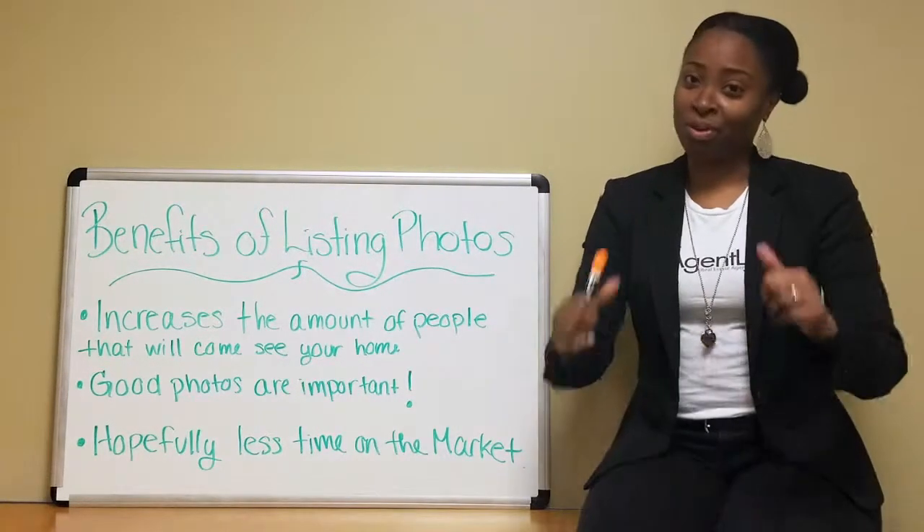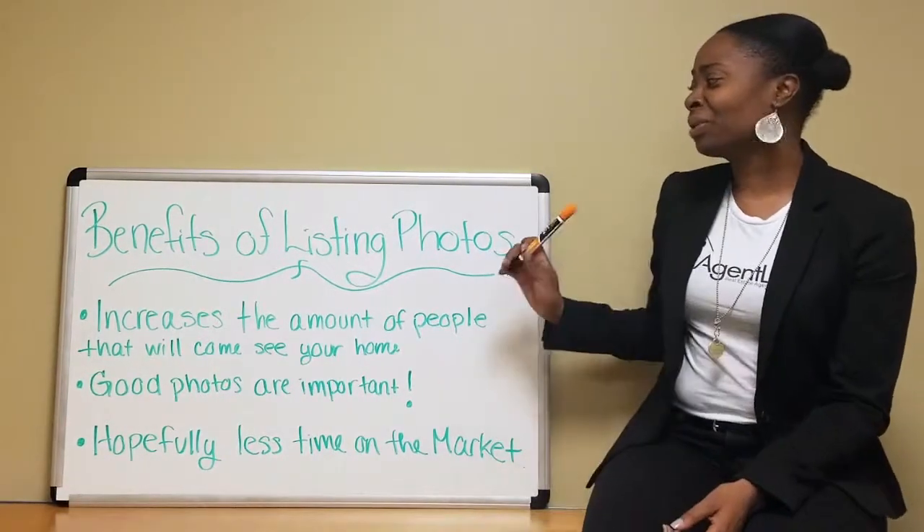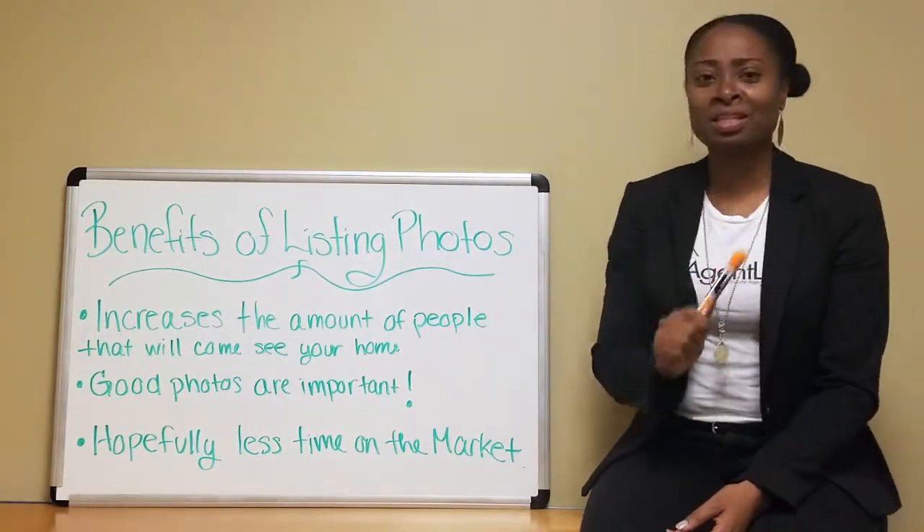Welcome to Whiteboard Wednesdays, Real Talk with a Realtor. I'm Sharice Wynn, also known as the Agent Lady. And today, guys, we're going to talk about benefits of listing photos.